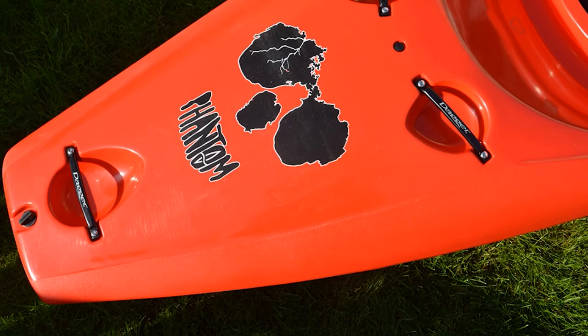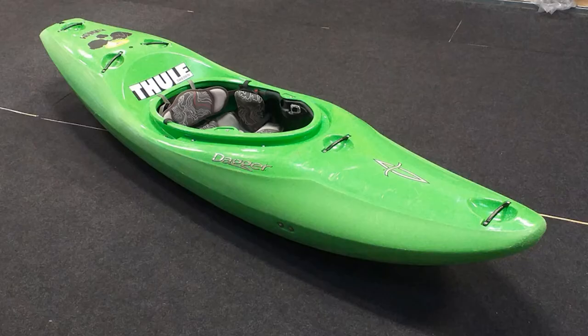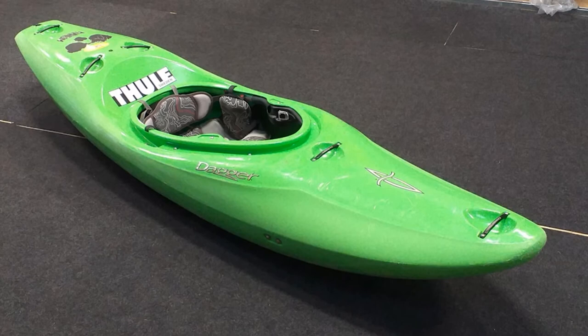The yak features adjustable bulkhead foot braces with foam padding for increased buoyancy. The adjustable thigh braces and hip pads can help you stabilize yourself comfortably, while the adjustable seat back and leg lifter help you maintain an optimized position in the boat.